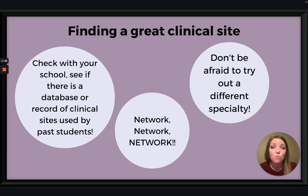Second is to network. Most of us have been working alongside nurse practitioners and doctors for years, and we have so many resources available to us that we're just not using sometimes. So it's important to use those resources — ask the people around you if you can follow them for a clinical rotation, or if they have a suggestion of someone you could follow. This is also a great time to try out a specialty if you're interested, so don't be afraid to reach out to those specialty clinics as well.